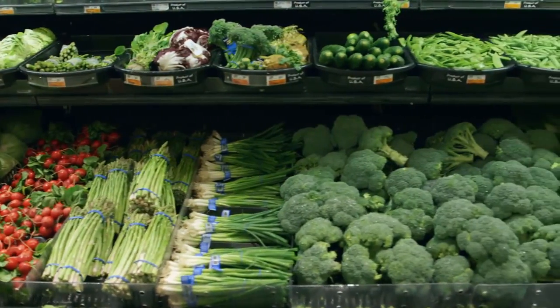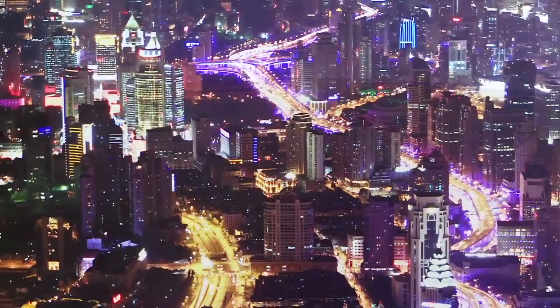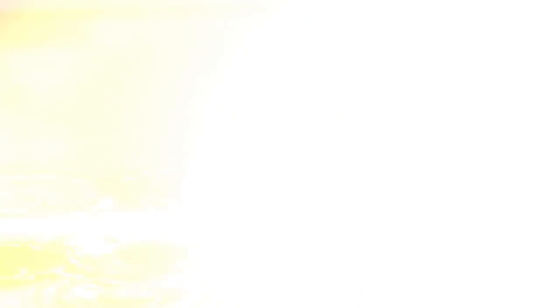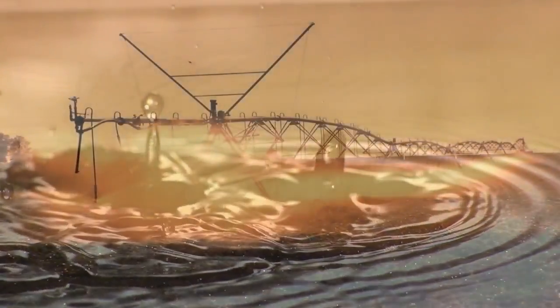Do you ever stop to wonder where all that fresh plant matter comes from? Farms are a big reason why our species has been able to grow over the last 10,000 years. But modern agriculture comes with some pretty big drawbacks. For one thing, it requires a lot of water — up to 70% of our fresh water goes to agriculture.